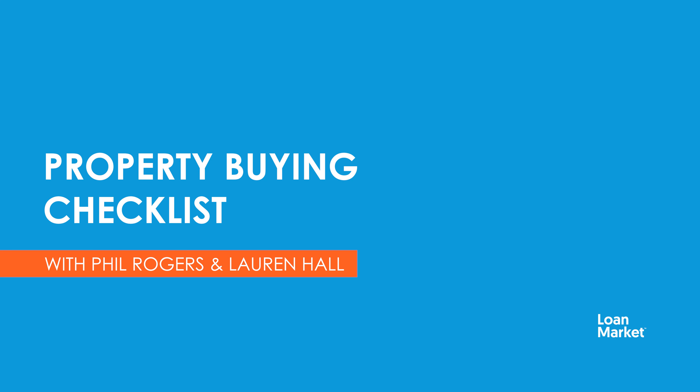Hi everyone, Phil Rogers here from Loan Market Edge. Many of our clients get overwhelmed with the amount of options available to them when searching for a new home. So we put together a handy checklist of considerations that you can tick off as you go when you're viewing each property, and help weigh up the pros and cons of one home versus another.